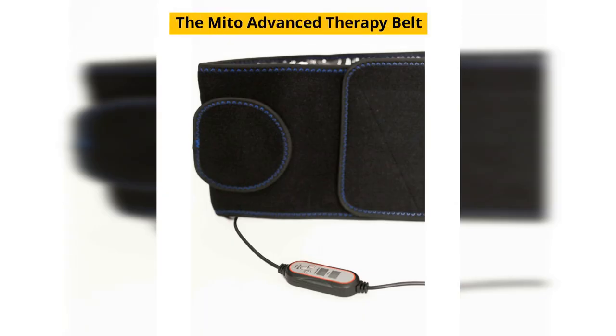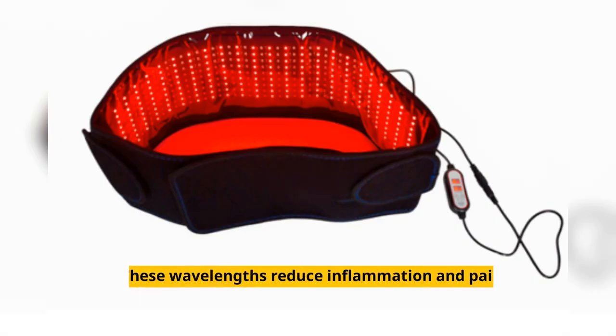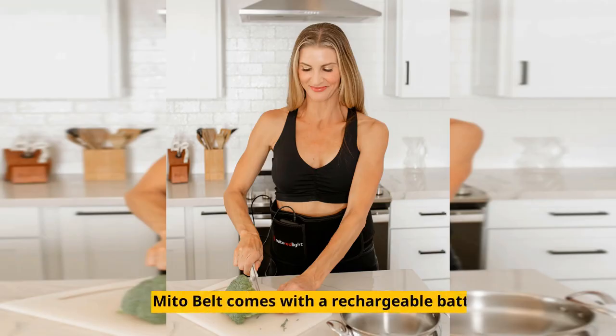The Mito Advanced Therapy Belt is a red and infrared light therapy device with 660 nanometers and 850 nanometers wavelength. These wavelengths reduce inflammation and pain. The treatment area is 48 by 7 inches. The Mito Belt comes with a rechargeable battery.